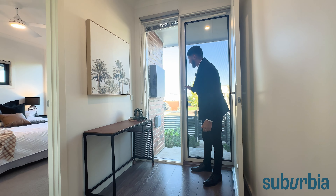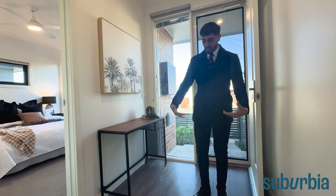Worth noting that all the windows in here are actually double glazed — this one is letting in a lot of that natural light. As we enter, you've got your beautiful timber-look laminate flooring which goes right throughout the living areas and down the hallways, which is quite nice.